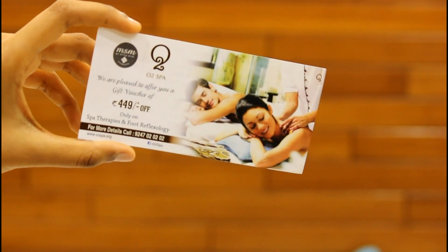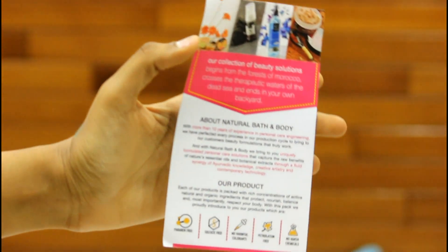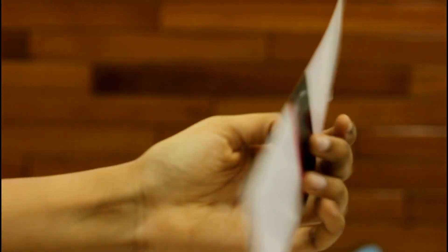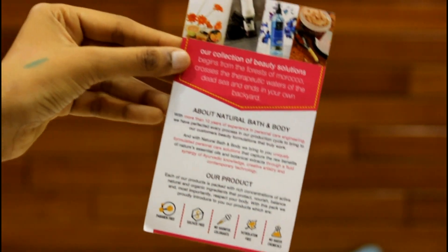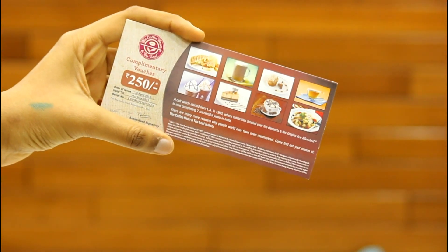Inside there are a few vouchers. The first one is the O2 Spa voucher. The second one is a Natural Bath and Body voucher — it's not exactly a voucher, they've just said to call for introductory offers. The third one is a complimentary voucher for The Coffee Bean and Tea Leaf café.